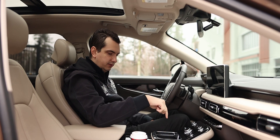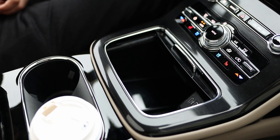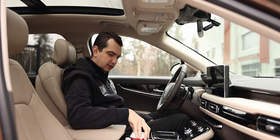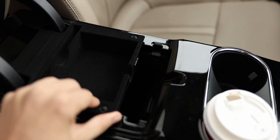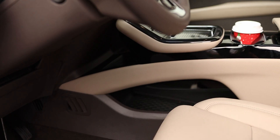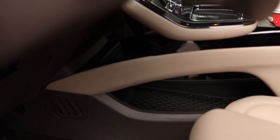On the center console you also have a wireless phone charging pad, cup holders that hold a small double-double just fine, and a pretty large center console with a smaller area for coins or change and additional storage for small items underneath.